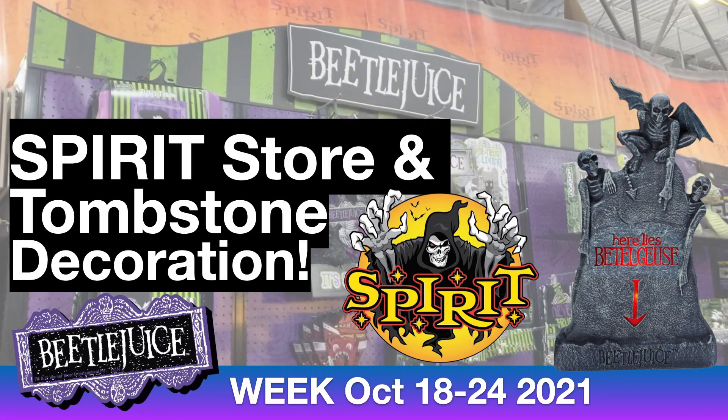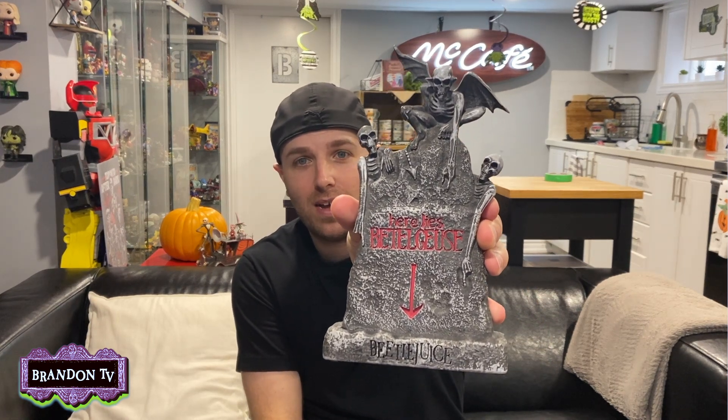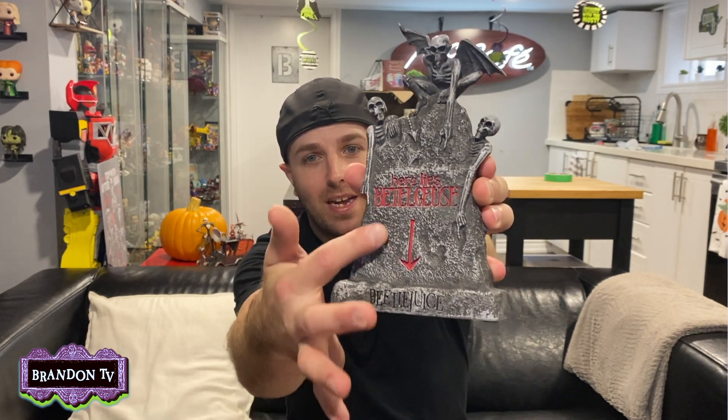Welcome to another video right here on Brandon TV. It is Beetlejuice week — my main guy. He is the ghost with the most! Here is an item I picked up at Spirit Halloween: it is a really cool replica of a tombstone. Normally this lights up in the movie, but this one doesn't light up — this is just paint.